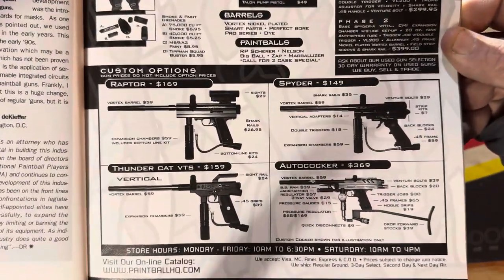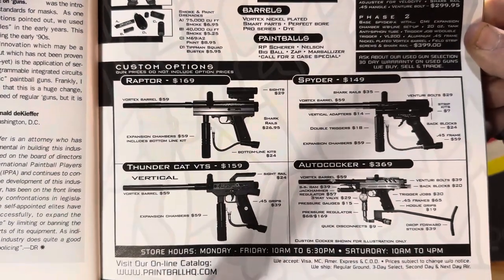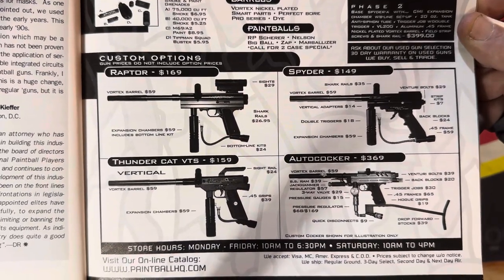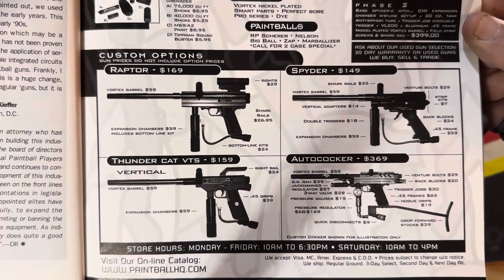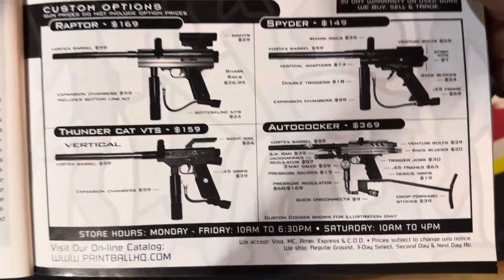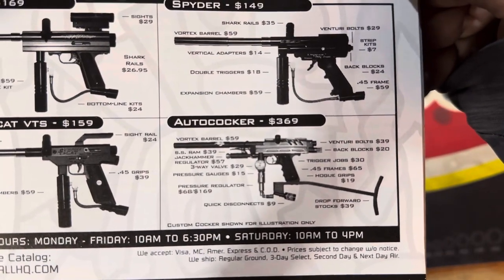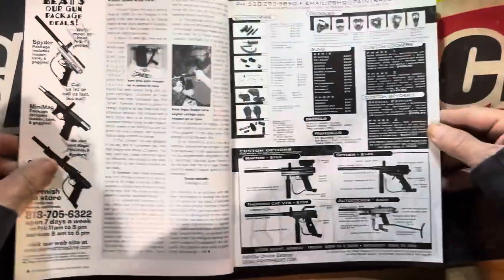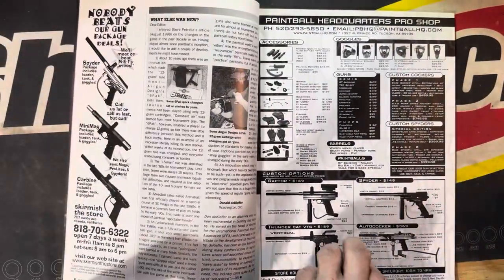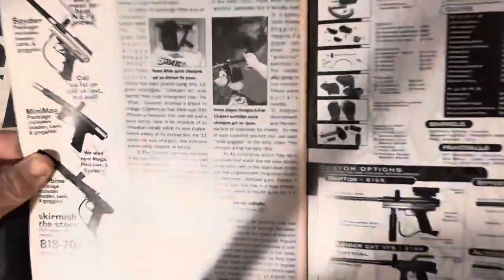Sorry about the shadow but you're not paying for the production value here. Is that a big red dot sight on that thing? Oh, $29 — hook it up. Anyway, there's some Cocky guys. My eyes are horrible, hopefully you can read that. Getting this centered again, moving on. Oh damn — six pack spotted!